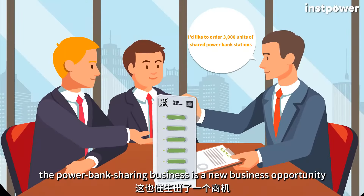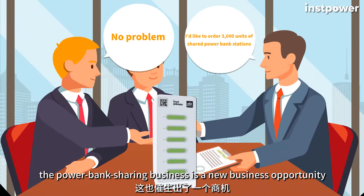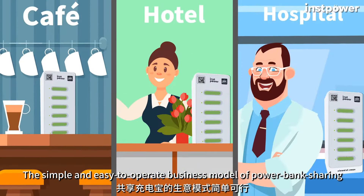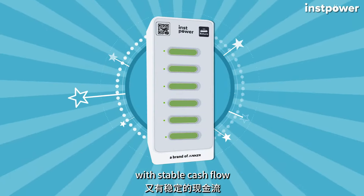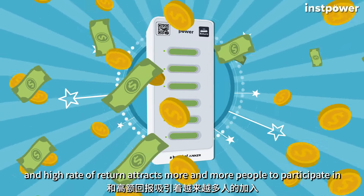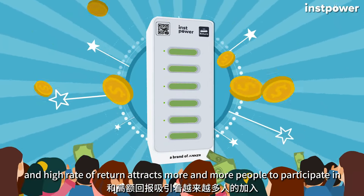Meanwhile, the power bank sharing business is a new business opportunity. The simple and easy-to-operate business model of power bank sharing with stable cash flow and high rate of return attracts more and more people to participate in.